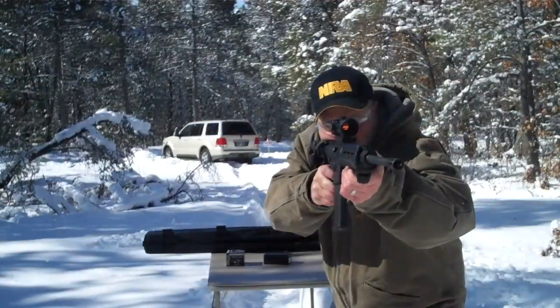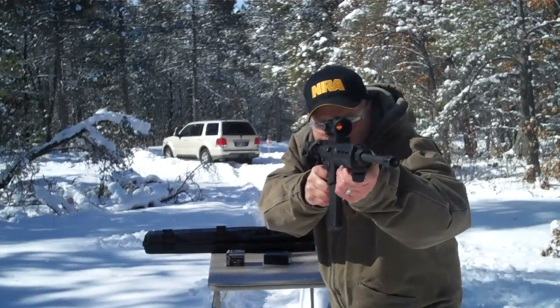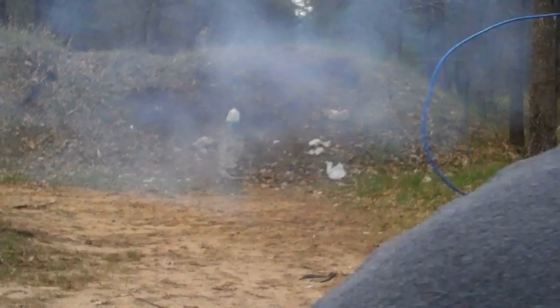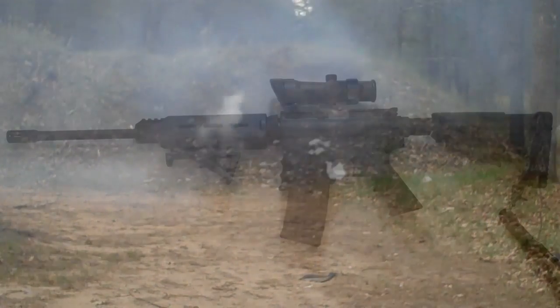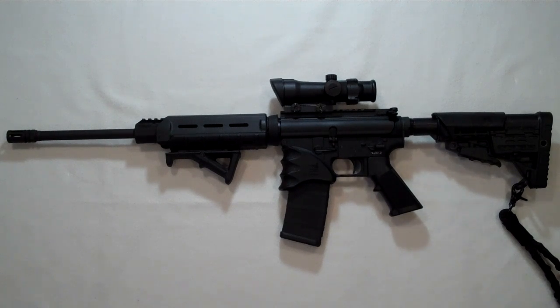Here's my AR-15 in 223 and 556 — DPMS upper, New Frontier Armory lower. The stock is the CAA Command Arms Armory with a magwell grip. The sight is a Bushnell Trophy 1x32, Magpul handguard and angle foregrip. Love this gun.